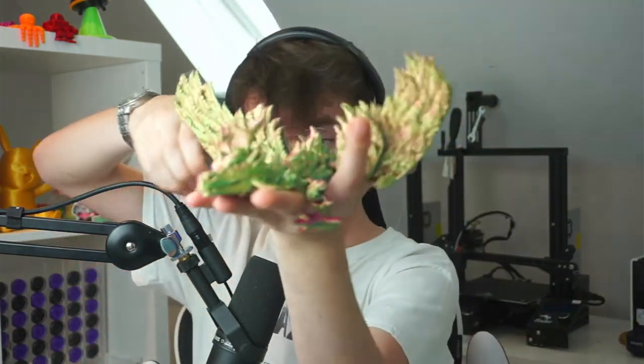I spent nearly $12,000 to 3D print this dragon and it was completely worth it. Let me tell you how.